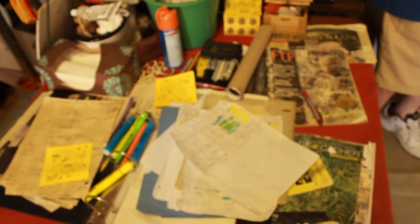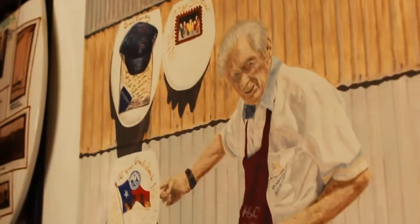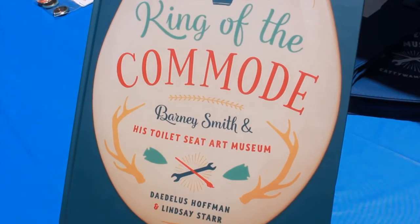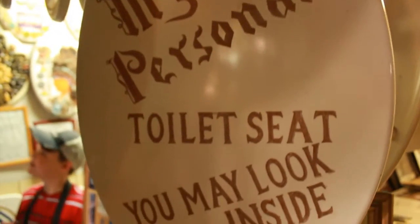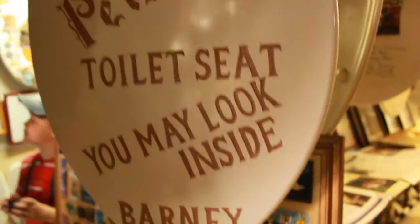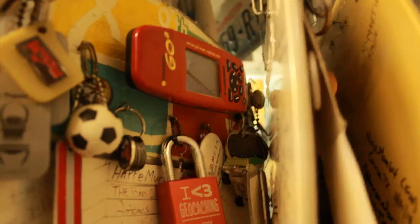He keeps a logbook of visitors who have come from around the world to see this unique collection. Barney has recently published a book about his museum, complete with photos and stories about what inspired him to create. I'll post a link below in case you want to learn more about that.